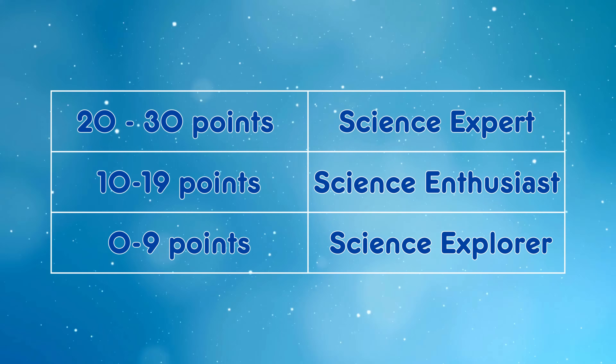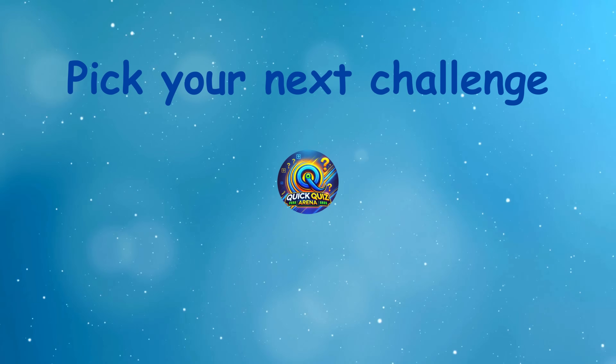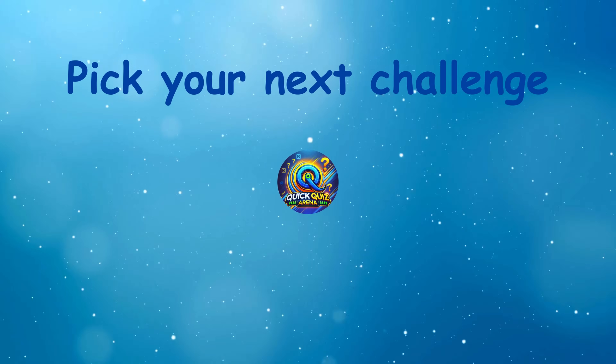You've completed the ultimate science quiz! How did you do? Check your score against the chart and let us know your level in the comments! Thanks for playing with Quick Quiz Arena — be sure to like, subscribe and hit the bell for more fun quizzes! See you in the next challenge!